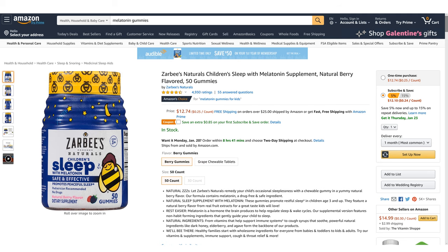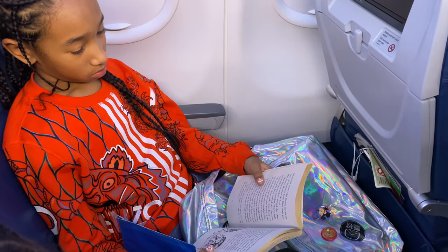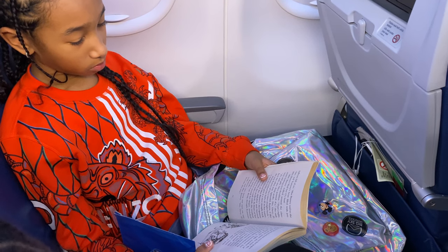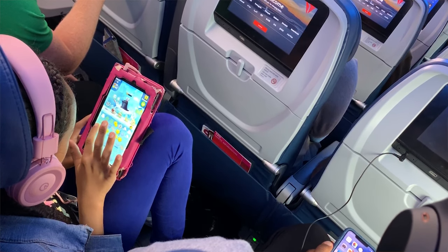Our girls love taking melatonin gummies, which they call their sleep vitamins. By the way, if you're tempted to drug your kids with something like Benadryl before a flight, think again. Benadryl can sometimes have an energizing effect on kids so that it actually makes them more hyper instead of making them drowsy. So you're much better off sticking to the natural stuff like melatonin, which has no crazy side effects.